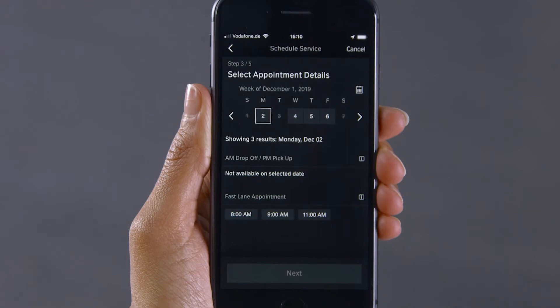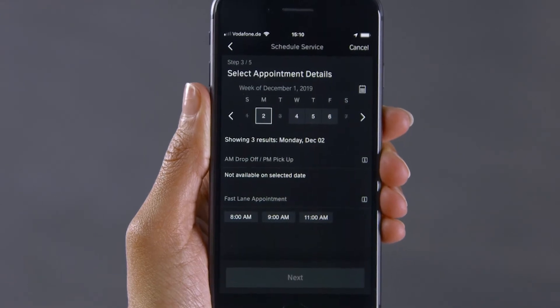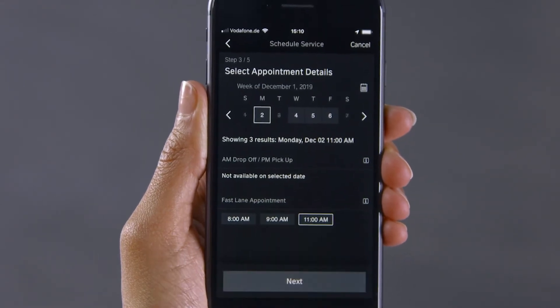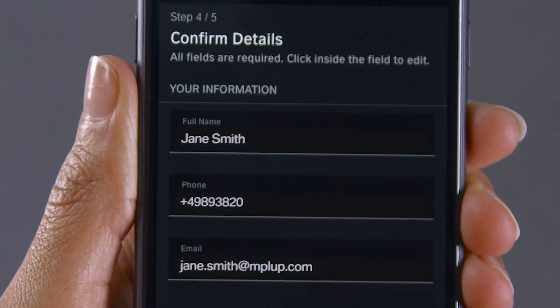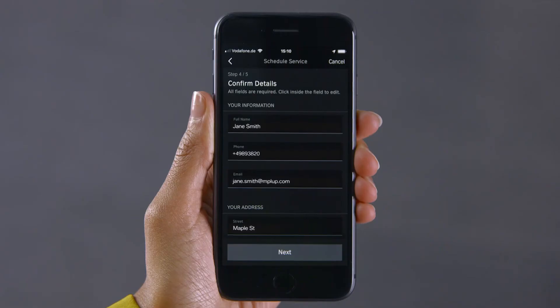Available appointments in your dealer's calendar are displayed. Choose a date and time for your service. Please make sure to carefully review your contact details in case there are questions or you require follow-up.